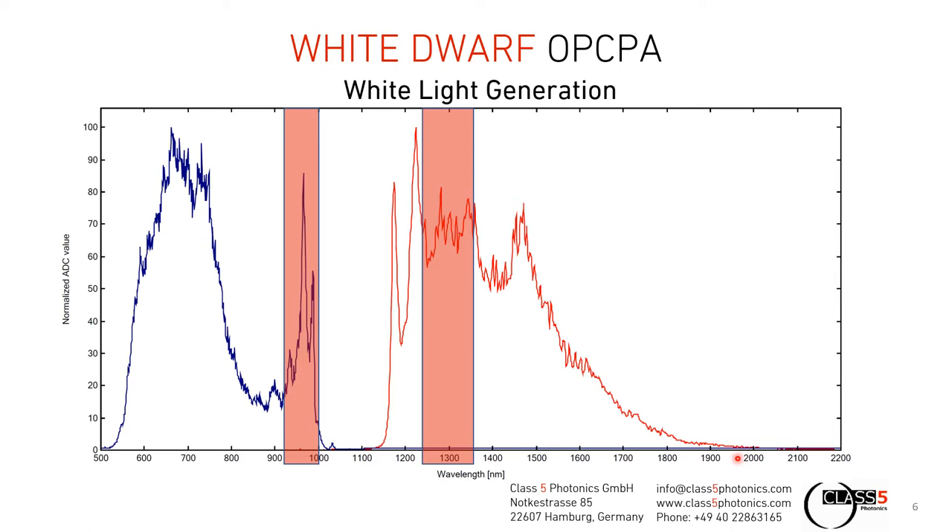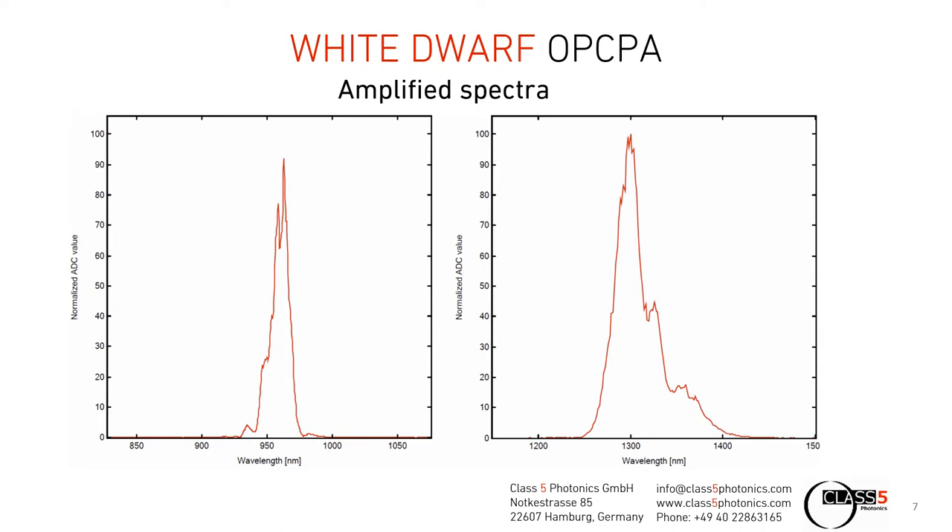The amplified output spectra of the two individual channels are shown here. In the case of the 960 nanometer channel, a Fourier-transform-limited pulse duration of 84 femtoseconds is possible with that spectrum. In terms of the 1300 nanometer output channel, we have the peak of the power exactly at 1300 nanometers, which is slightly tunable as well. The Fourier-limited pulse duration here is 43 femtoseconds.